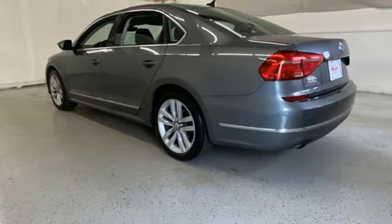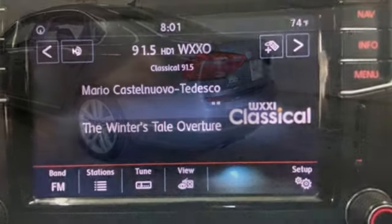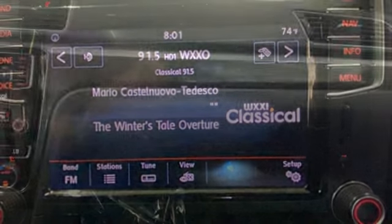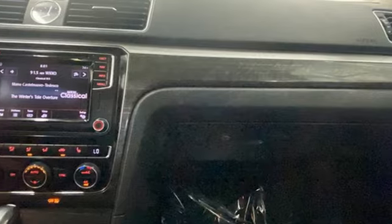The Car Connection calls it pure Volkswagen and notes it's attractive and refined in a way that some of the more boxy four doors are not. Volkswagen, where safety and performance come standard.